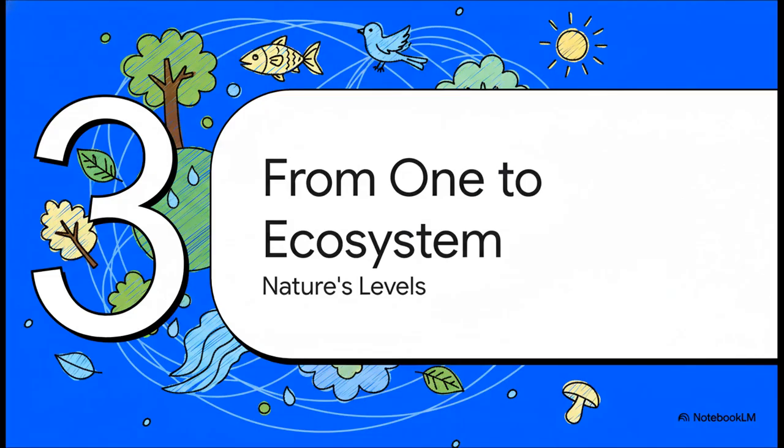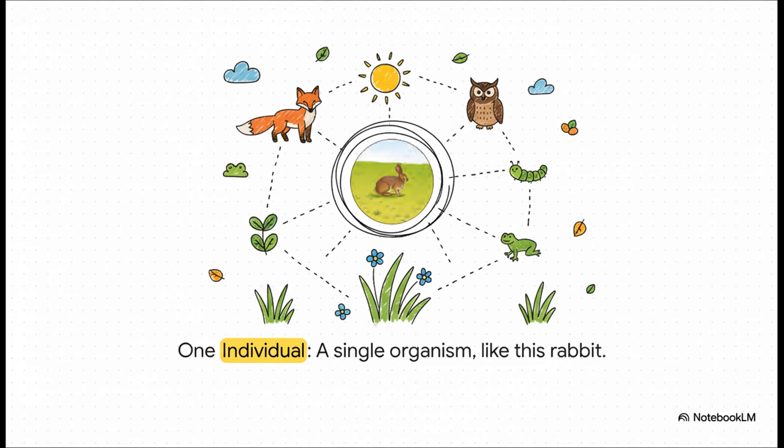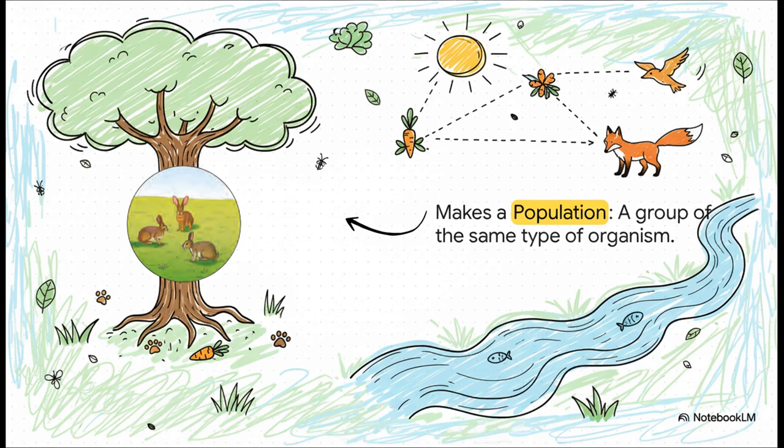Nature is incredibly organized — it's not just a random jumble of things thrown together. It's built up in levels, almost like a video game where you go from level one all the way to the final boss level. Starting with just one single player: level one is an individual, just one single organism. Look at this cute little rabbit, all alone, just one — this is our starting point. But of course, one rabbit usually doesn't stay alone for long. When a group of the same kind of individuals, like all these rabbits, live together in the same area, we call it a population. A population is just a team of the very same players.